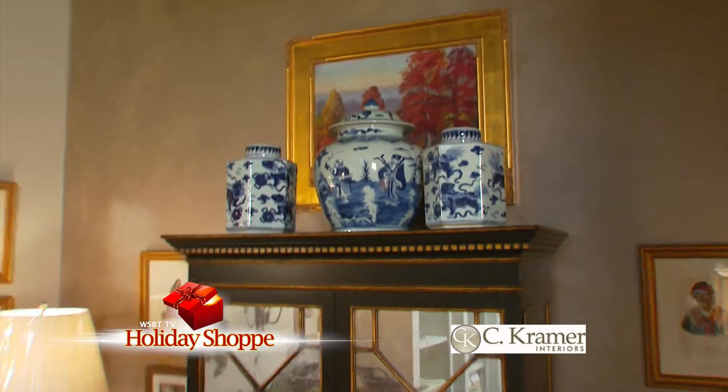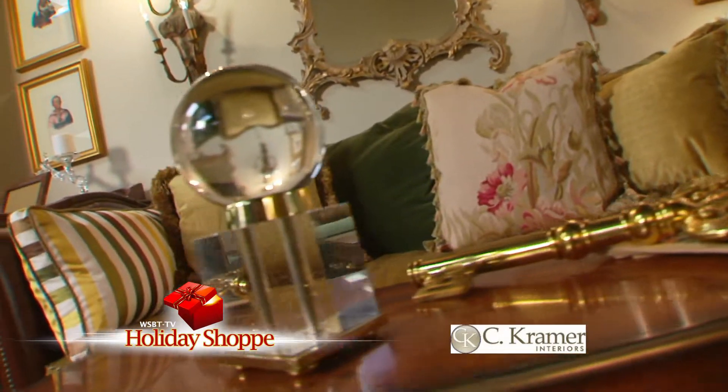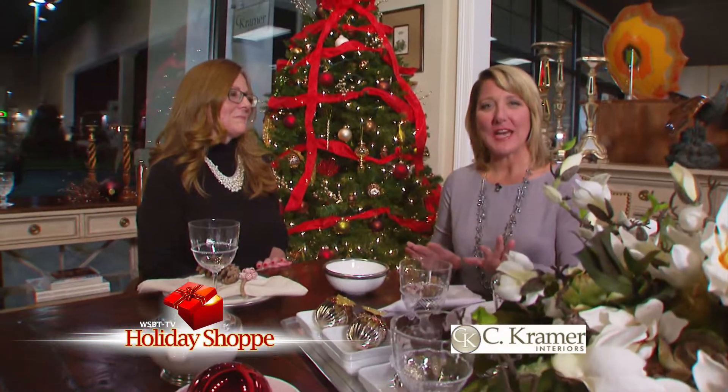No matter what your design preference is, the professionals at C. Kramer Interiors can help make your vision come to life, whether it's masculine, feminine, modern, or traditional. We're sitting at this beautiful dining room table inside C. Kramer Interiors. It's been decorated wonderfully for the holidays.